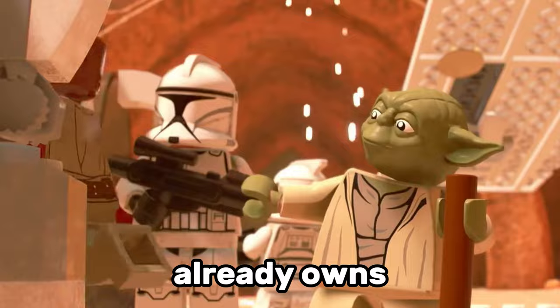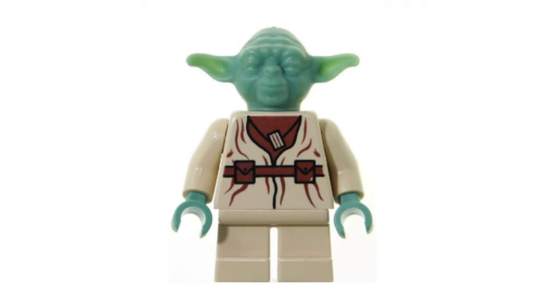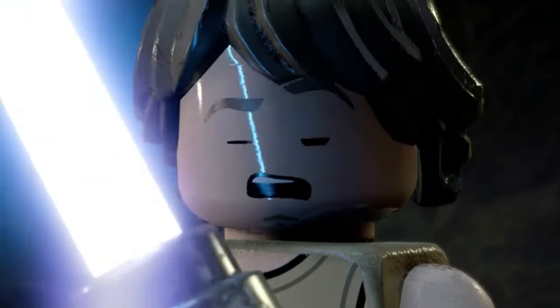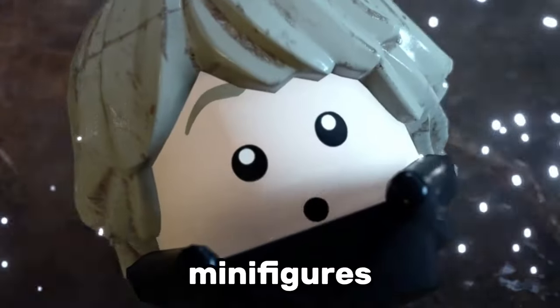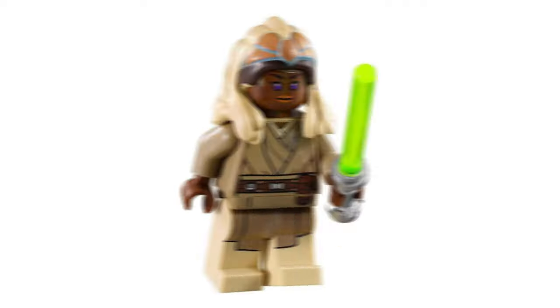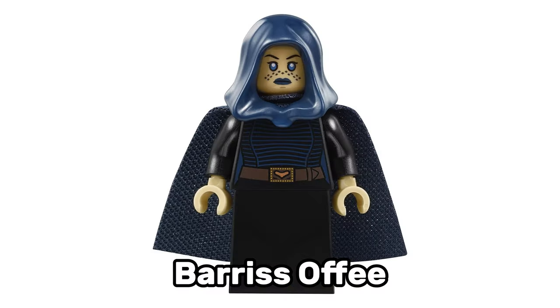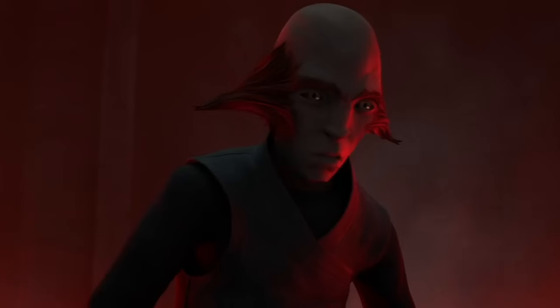Every LEGO Star Wars fan already owns Luke Skywalker, Obi-Wan Kenobi, Anakin Skywalker, and Yoda, so LEGO should definitely revisit some prequel-era Jedi minifigures. Other Jedi minifigures I'd like LEGO to remake are Coleman Trebor, Plo Koon, Evan Piel, Stass Allie, and Luminara Unduli. I also think LEGO should revisit Barriss Offee, especially since we saw the rest of her story in the Tales of the Empire series.